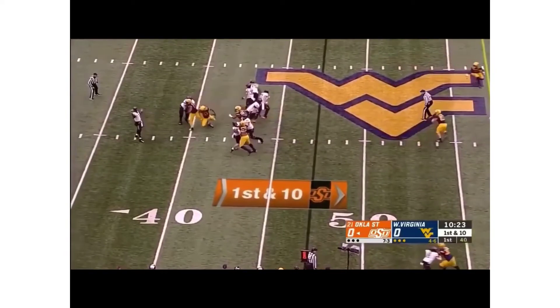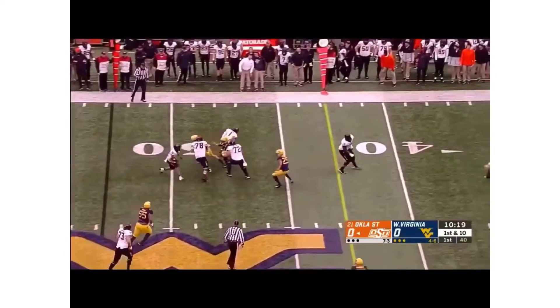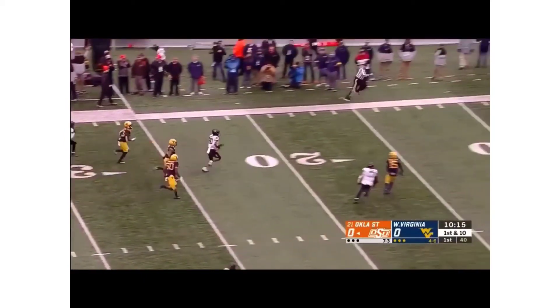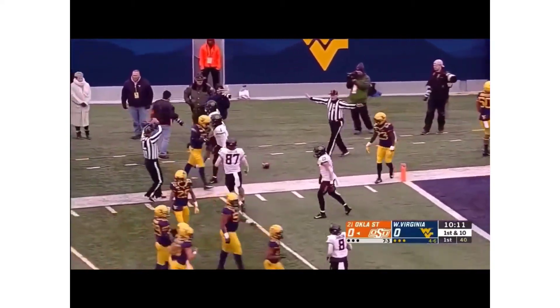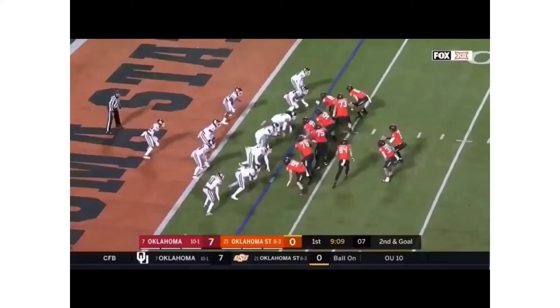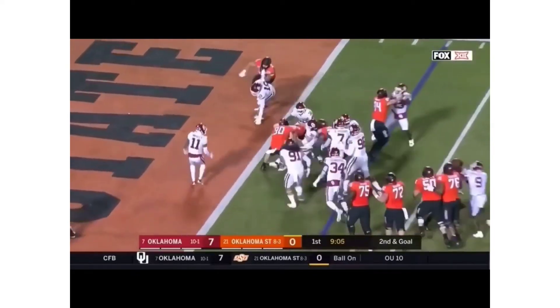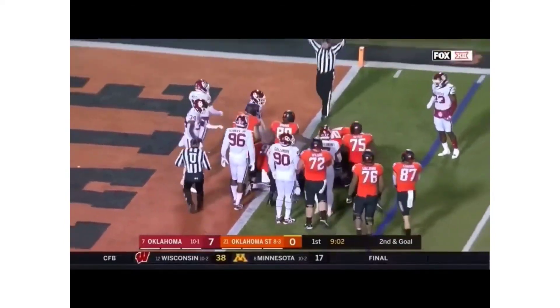Out of the pistol on first down, the senior out of San Mateo, California, setting up the screen for Hubbard — got blockers in front, breaking tackles, and there goes Chuba! One man to beat at the 10 and down to the 5-yard line. Here's Hubbard — breaks the tackle, reaches for the goal line — he's in for the Oklahoma State touchdown!